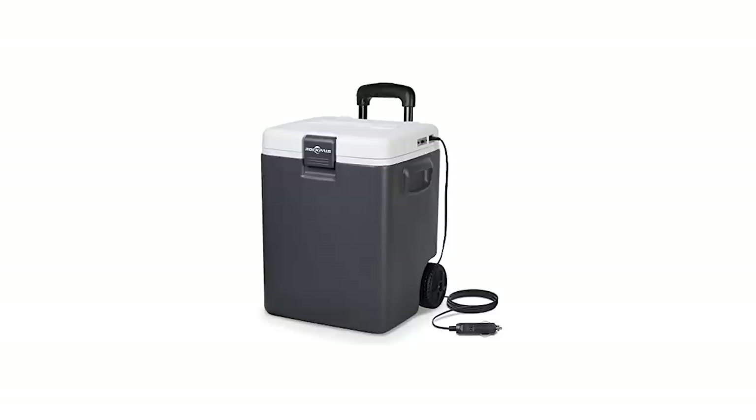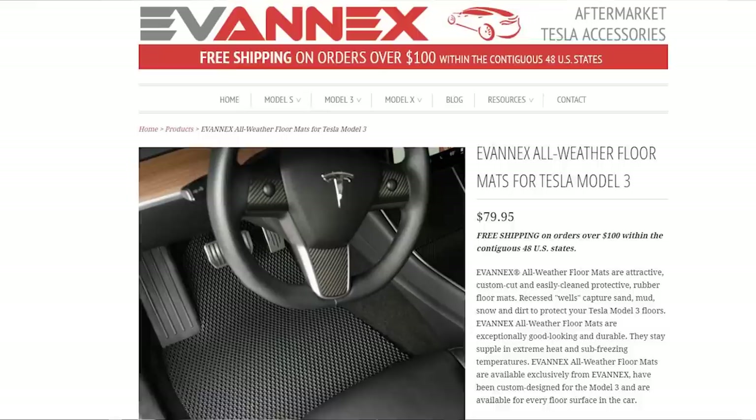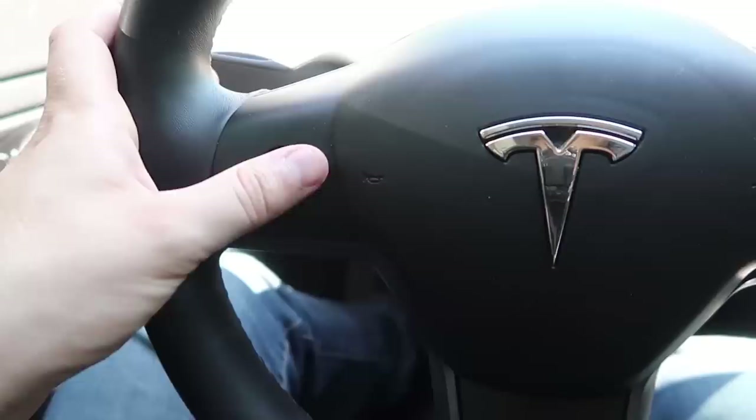The next thing for longer trips would be a plug-in cooler — just like a regular cooler, except it's a little refrigerator. No ice needed, so nothing gets soggy. It uses a 12-volt cigarette lighter adapter, goes right into your car, and keeps your food cool for road trips. We used it on our cross-country road trip and it worked fantastic — Amazon link below. Next would be all-weather floor mats from Evanex — we tested them through a New England winter with salt, snow, and sand. And lastly, we made a complete guide to our Model 3 — part one just came out.